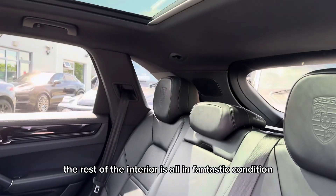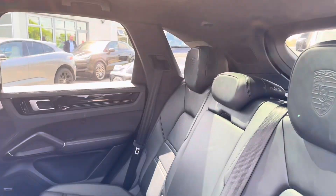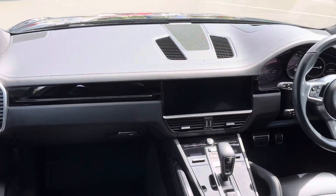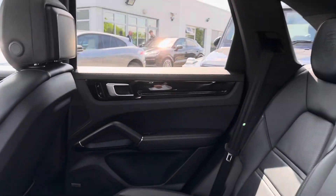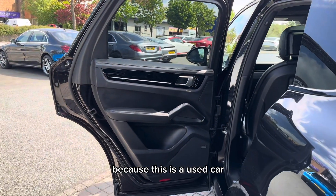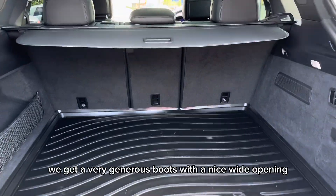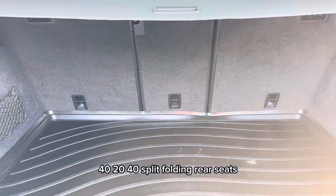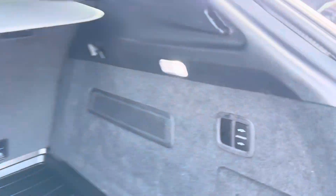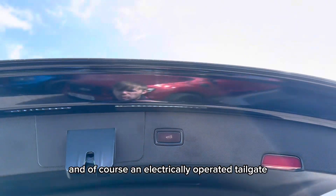As you can see the rest of the interior is all in fantastic condition, but once again there may be signs of age related wear and tear because this is a used car. Moving to the boot we have 40/20 split folding rear seats, a Porsche branded rubberized boot liner, controls for the air suspension and of course an electrically operated tailgate.